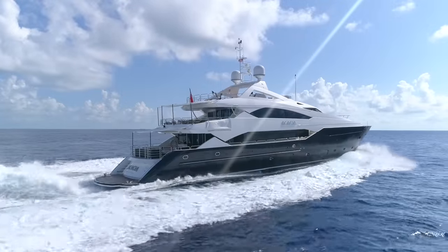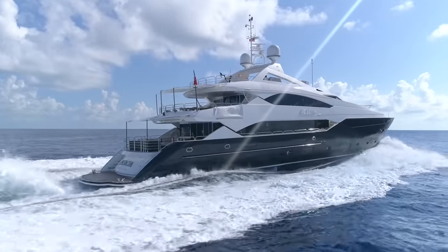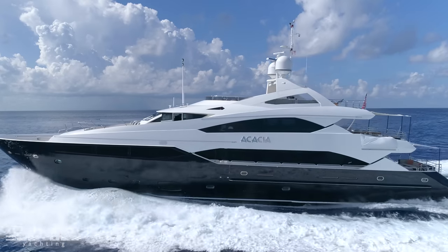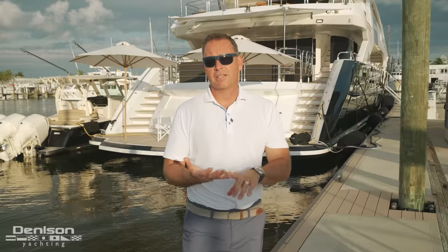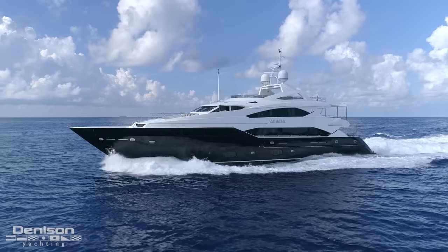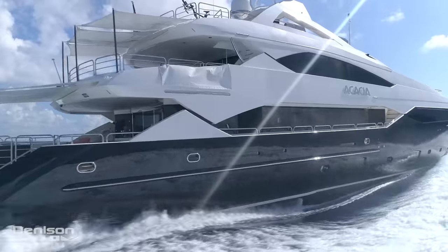For many years the Sunseeker 131 was the flagship of the fleet. When the naval architects were trying to figure out what would be the best boat for Sunseeker, they had three things that are really important to them: speed, volume, and comfort. In regards to speed, there aren't too many yachts that are this size that look this good and can achieve speeds of 23 knots.